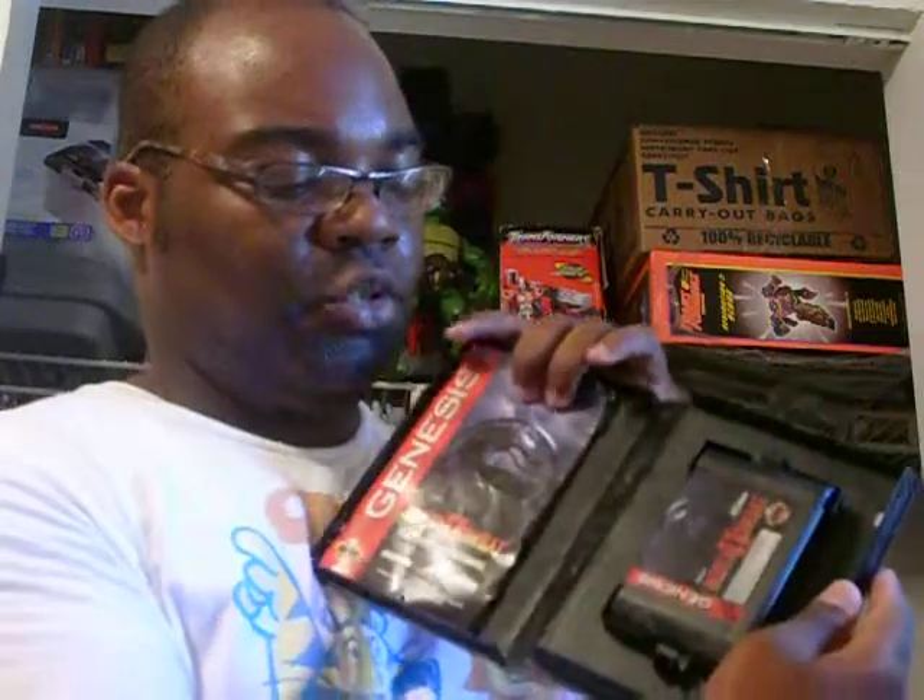Then I went to Goodwill and picked up 2 games for $4. The first was Sonic Classic — the original Sonic for Sega Genesis — came with the box and instructions. The second was Mortal Kombat 2 for Sega Genesis, complete just like Sonic, came with the instructions. The game is pretty nice, so for $4 I got both of those.